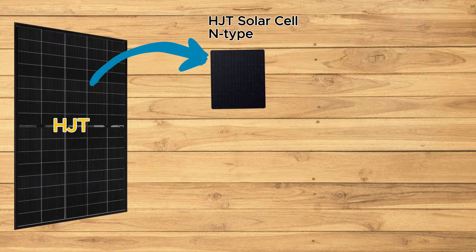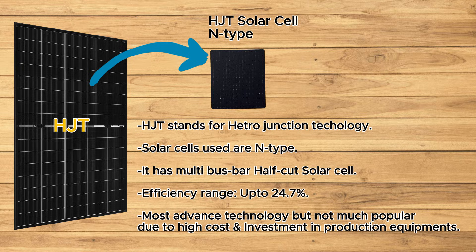Lastly, HJT solar panels combine crystalline silicon with amorphous silicon layers for high efficiency and improved performance.